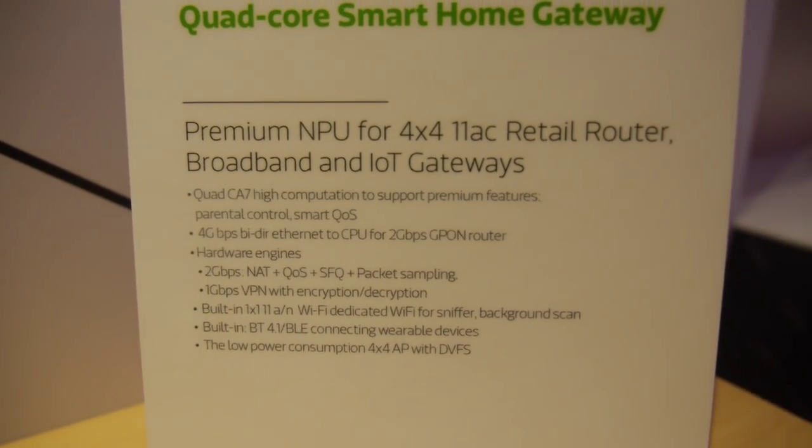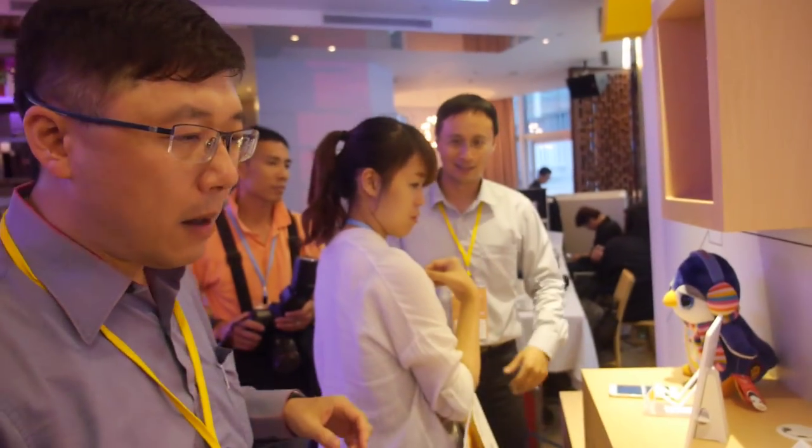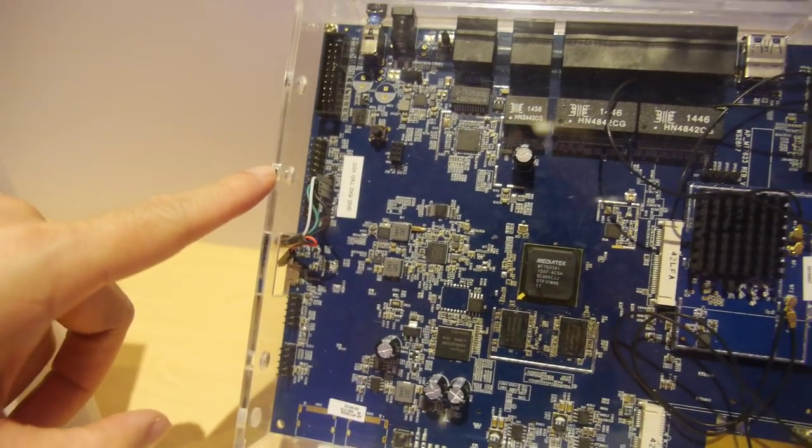There's built-in Bluetooth 4.1 inside the CPU. By attaching the Bluetooth end of the chip, you can connect to mobile devices, collect statistics, and upload them to the cloud. For other IoT radio, you can attach ZigBee or Z-Wave to different interfaces — UART, SPI, or I2S — to connect to IoT devices.